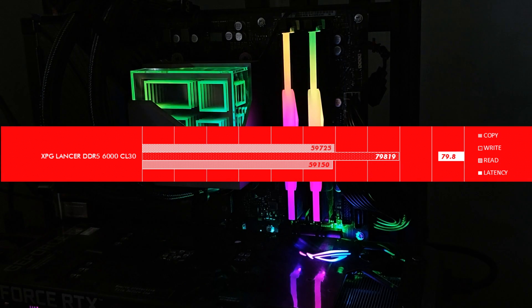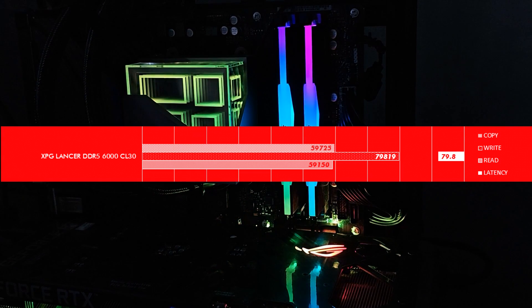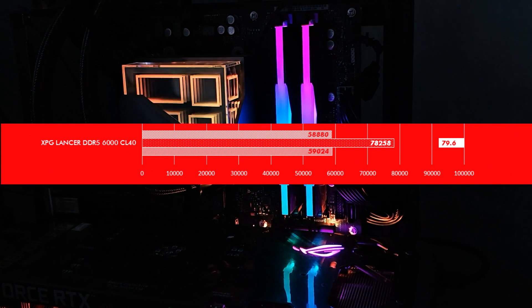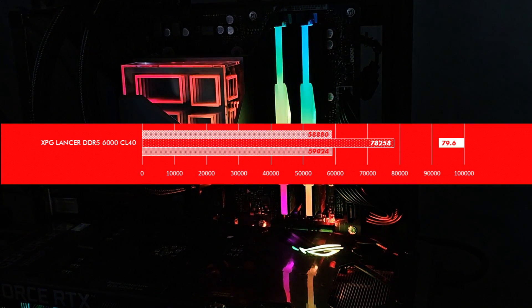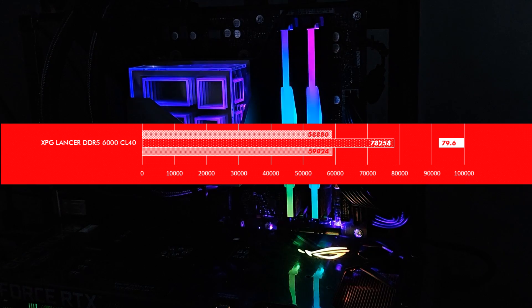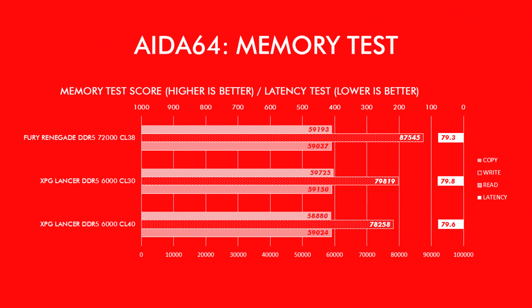The CL30 DDR5-6000 Lancer had advantages in copy and read operations. The CL40 DDR5-6000 Lancer came last in this list, though its latency was actually lower than the CL30 version, which runs counter to the listed CAS latency. This result from AIDA64 seems a bit iffy, and I'll need to perform some more testing later to see how this actually plays out.